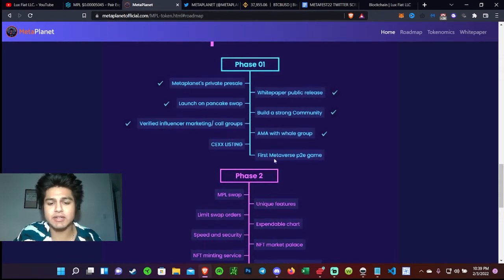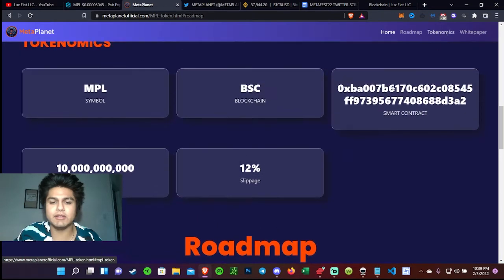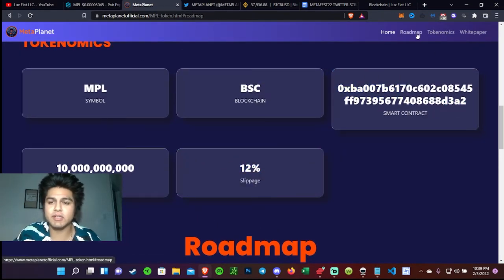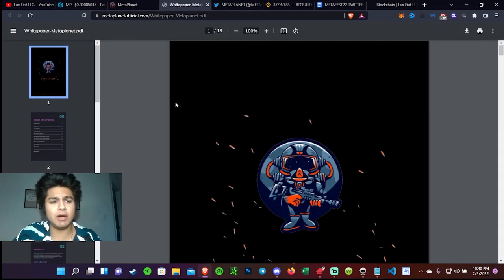Right now we're in phase one and everything is almost done — the only thing remaining is the play-to-earn game. The roadmap covers phase two and phase three as well. There is a 12% slippage, which is common with a lot of these tokens due to their volatility, allowing orders to fill properly. And here's the whitepaper.